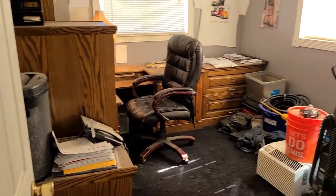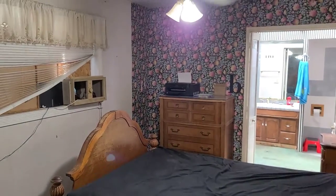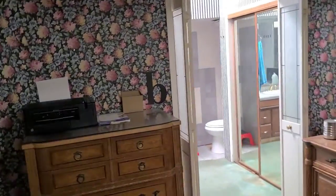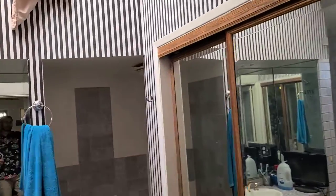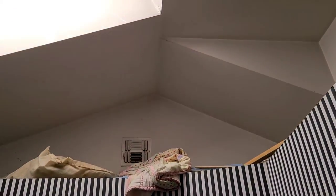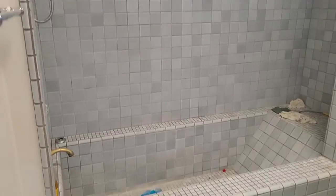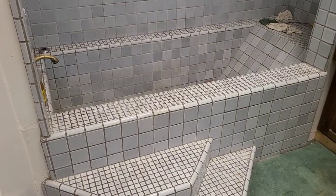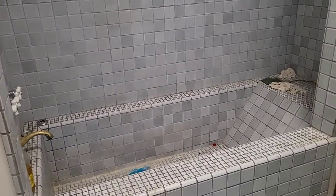Going to this end of the home, we've got another bedroom here which is used as an office. Got a closet there. Here's the master bedroom — nice size, nice size master.